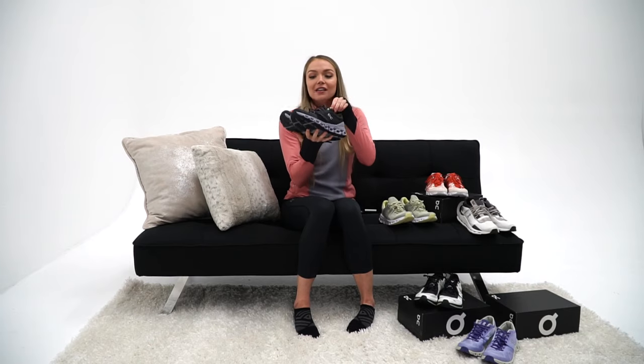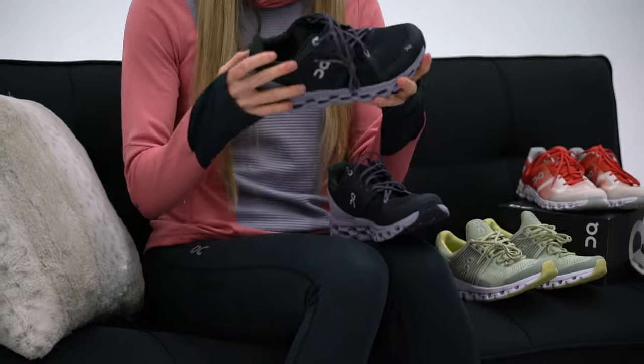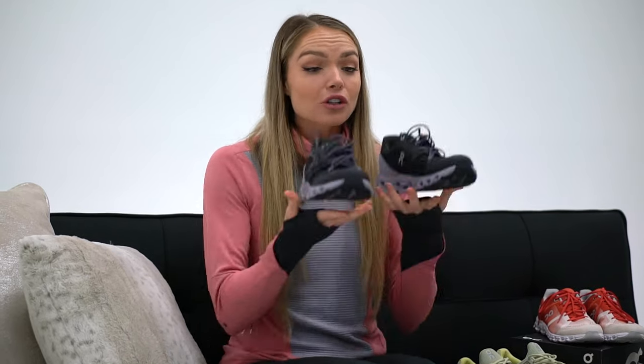Next up we have the Cloud Stratus. The Cloud Stratus is one of my favorite shoes because it has the amazing Helion technology with a double cushion, and they have a little bit more bulk to them — but in the best way possible. Especially if you're going on a longer run, these are the shoes I'm going to recommend. If you're training for a marathon or need to put a lot of miles on a shoe, the Cloud Stratus is my pick. They are a bit heavier than the Cloud Flash, but still super light — they just have more structure so you can put in those miles. For all my distance runners putting in a lot of miles during the week, these are your shoes for sure.